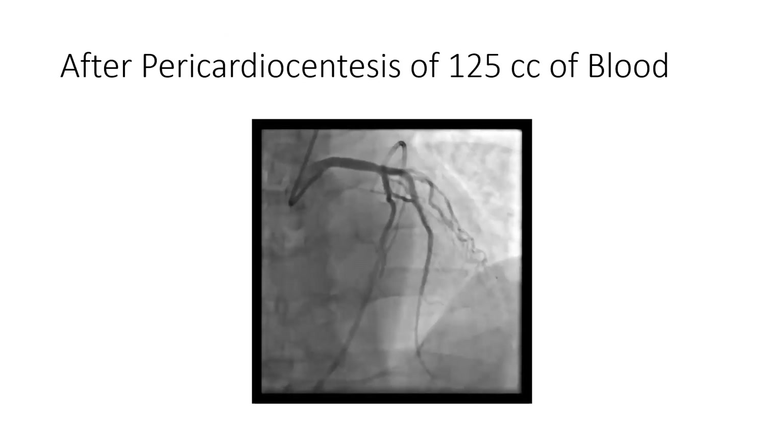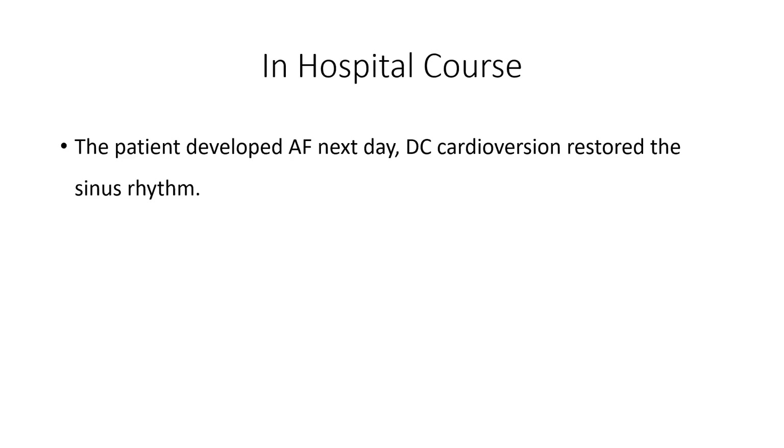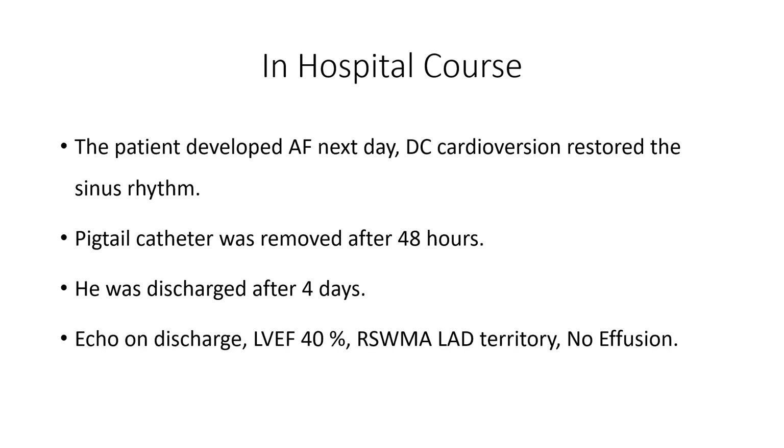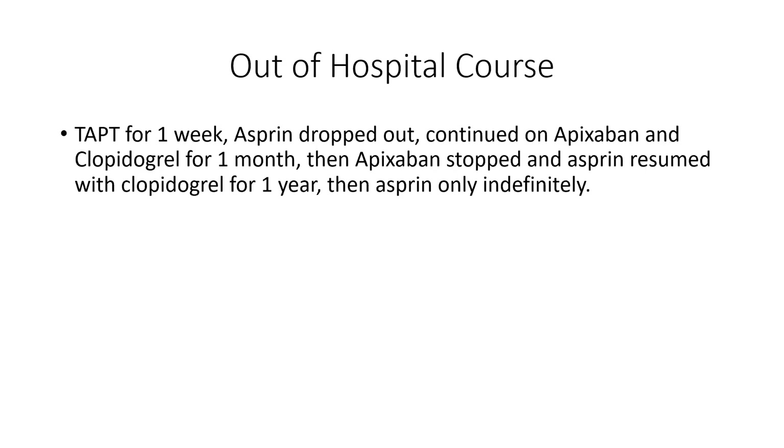This is the final angiogram injection. During the hospital course, the patient developed atrial fibrillation the next day; DC cardioversion restored sinus rhythm. The pigtail catheter was removed after 48 hours and he was discharged after four days from his non-STEMI admission. Echo on discharge showed an ejection fraction of 40%, segmental wall motion abnormalities in the LAD territory, and no pericardial effusion. Out of hospital, he was kept on triple antithrombotic therapy for one week, then aspirin was dropped. He continued on apixaban and clopidogrel for one month, then apixaban was stopped and aspirin was resumed with clopidogrel for one year. After one year, aspirin was continued indefinitely alone.